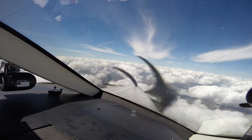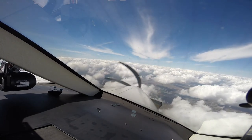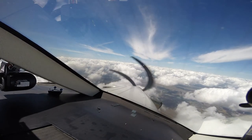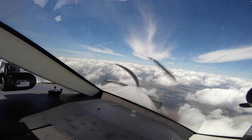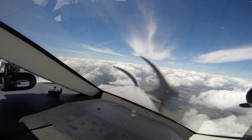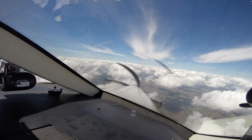Tower information Charlie: time 1650 Zulu, wind 210 at 10, visibility 10, conditions 5,500, temperature — frequency 126.8. 126.8, we'll see you, five Papa Bravo.